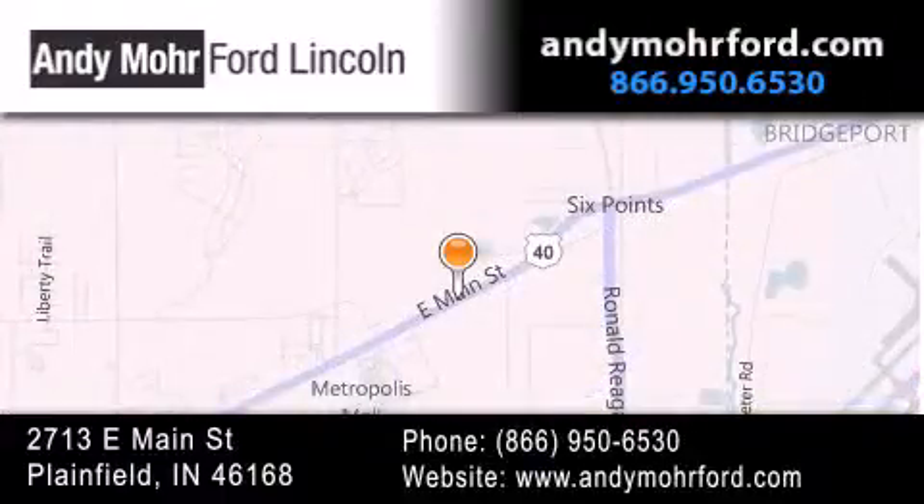You can search our new and pre-owned inventory online, get new car pricing, and receive free no obligation price quotes. Stop by and visit us today at 2713 East Main Street in Plainfield, or see us online at andymoorford.com.